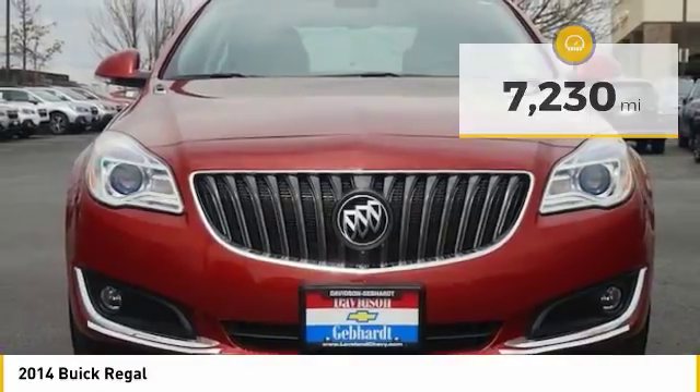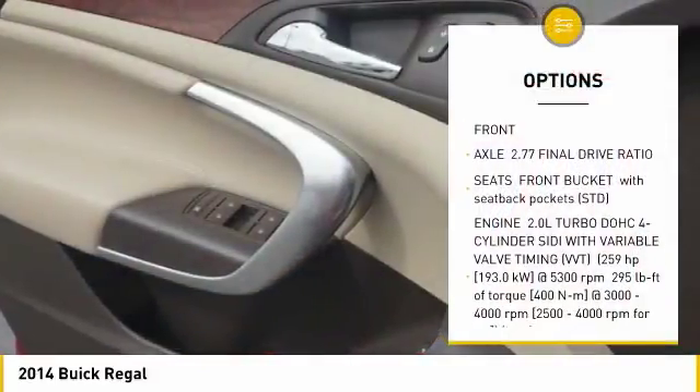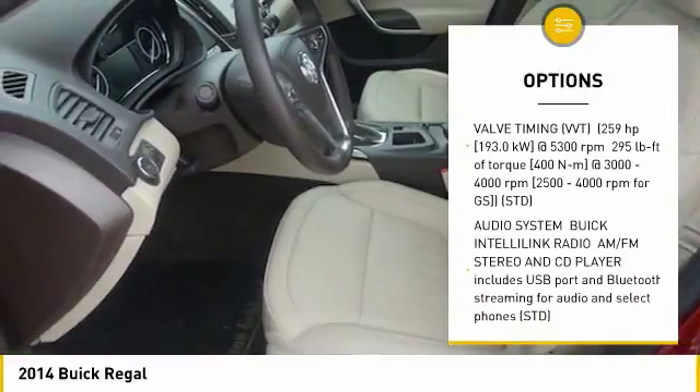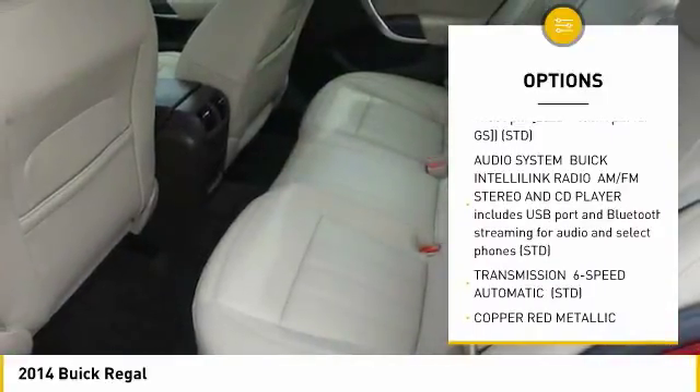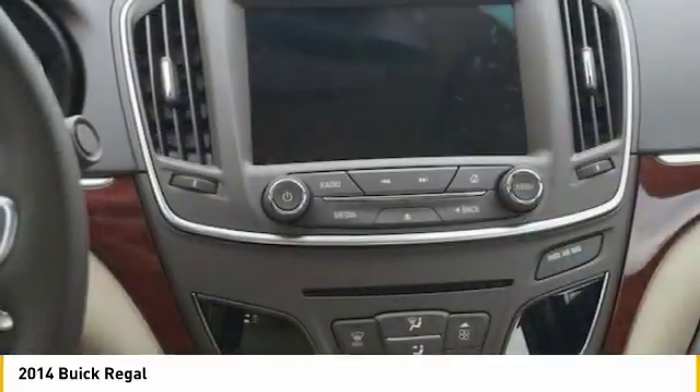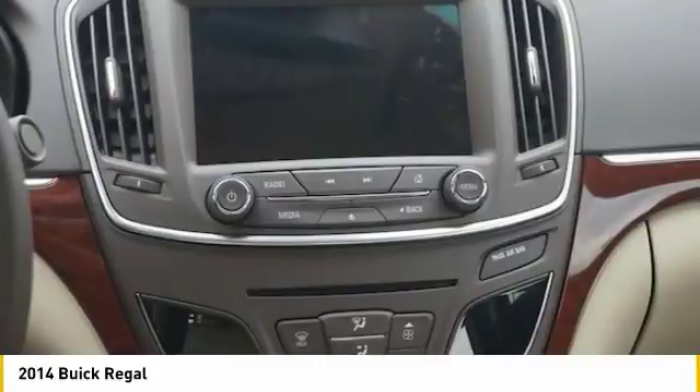Here are some of this vehicle's great options: power passenger seat, stability control, traction control, steering wheel audio controls, backup camera, keyless entry, anti-lock braking system, leather-wrapped steering wheel, Bluetooth, and adjustable steering wheel.